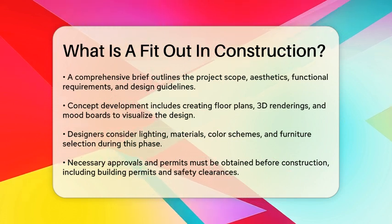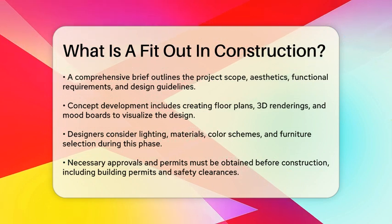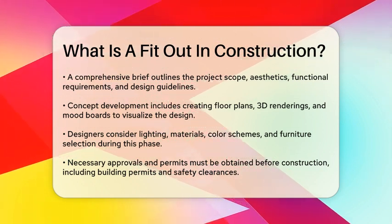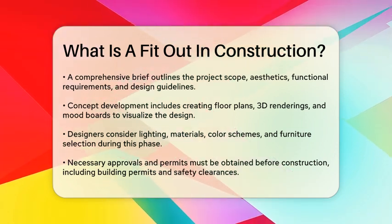Before construction begins, obtaining the necessary approvals and permissions from local authorities is essential. This includes building permits, fire safety clearances, electrical and plumbing certifications, and adherence to building codes or regulations.